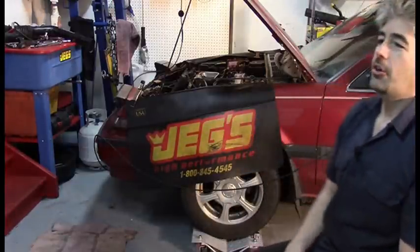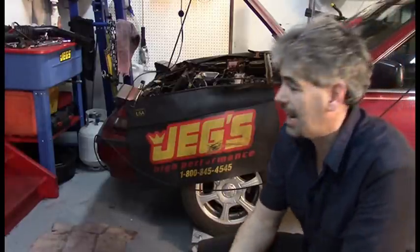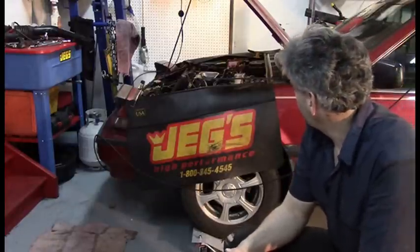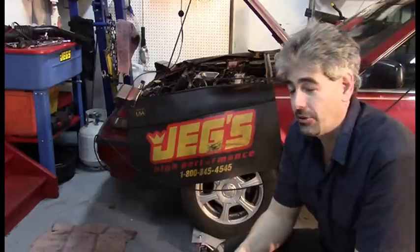Hello, home mechanics. My name is Matt and this Honda Accord here, a 1989 Honda Accord, has a problem where the fuel gauge always reads full. So what we're going to do is go ahead and replace the fuel sending unit since that's probably the issue. So let's go.